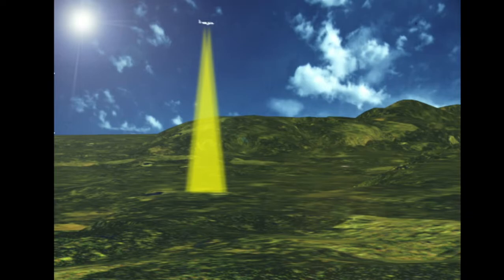Most GPWS alerts and warnings are generated as a result of changes in radar altimeter heights, or the rates of those changes. The system predicts potential hazards from these trends, but it has no forward-looking capability.